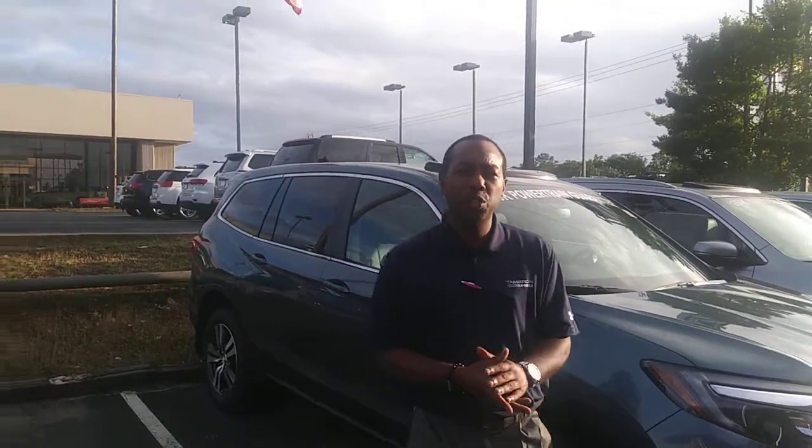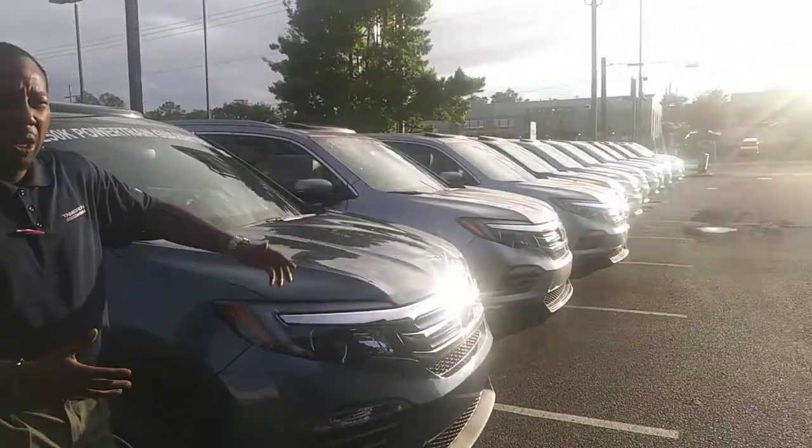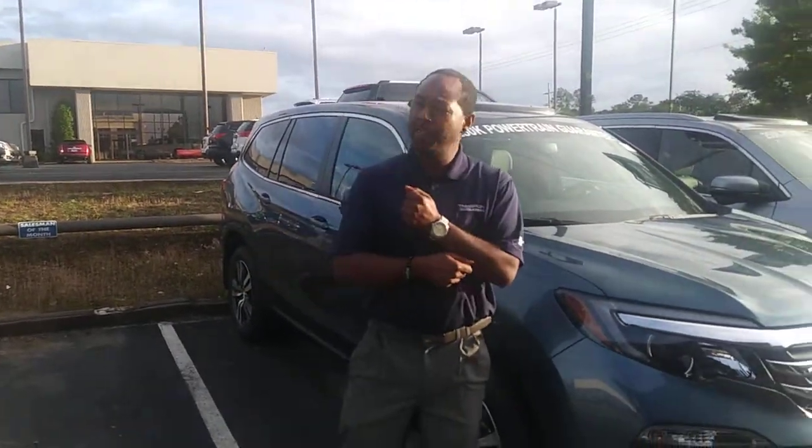Brian, welcome to Tamron Honda. My name is Julius. Thank you so much for your internet interest in the 2018 Pilot. We have plenty to choose from. Not really sure what model, package, color, and seat preference you have, but we have so many Pilots at your disposal, I know we'll be able to find the perfect fit for you.